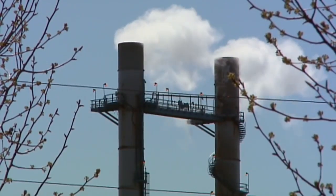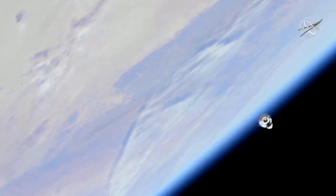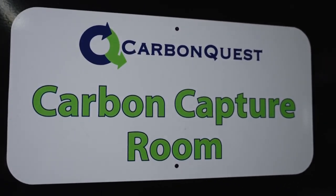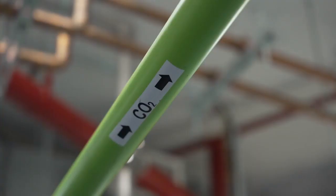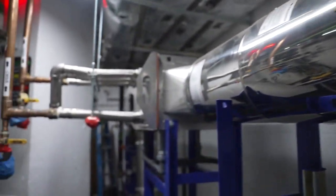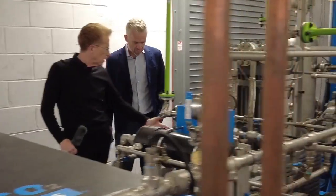Carbon dioxide is also released. It stays in the atmosphere, traps the Earth's heat, contributing to climate change. Enter CarbonQuest, aiming to disrupt that global warming cycle with a residential system designed to capture CO2 before it's released into the atmosphere. This is the first carbon capture system that we're aware of being used in this way.